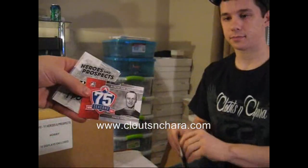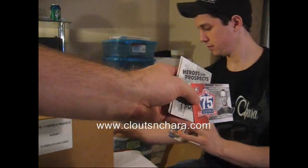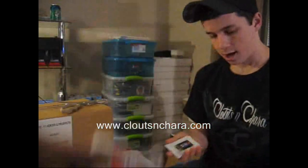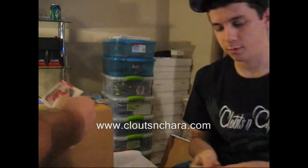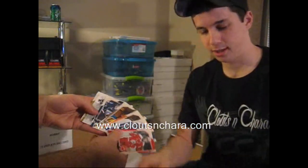I got an Eddie Shore 75 Seasons card. I have a Bobby Bowers C-56. Bobby Bowers — wow, Kitchener theme in this box.